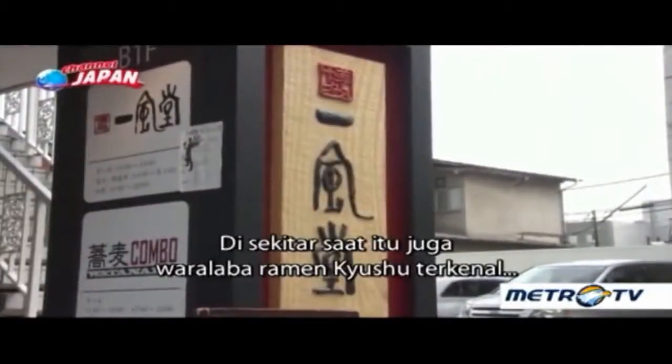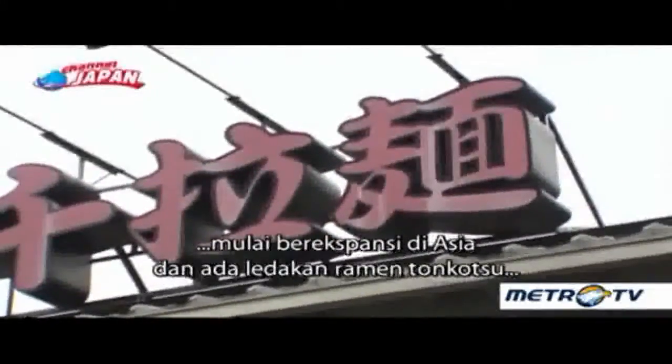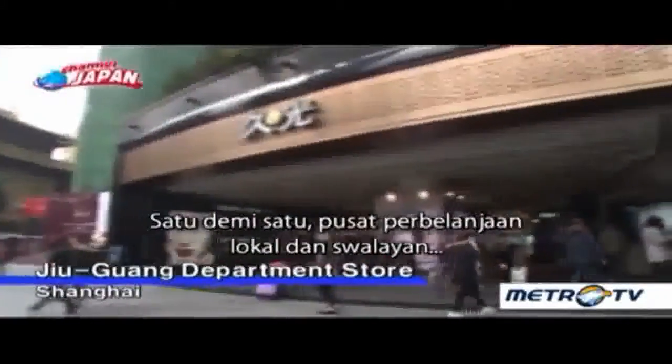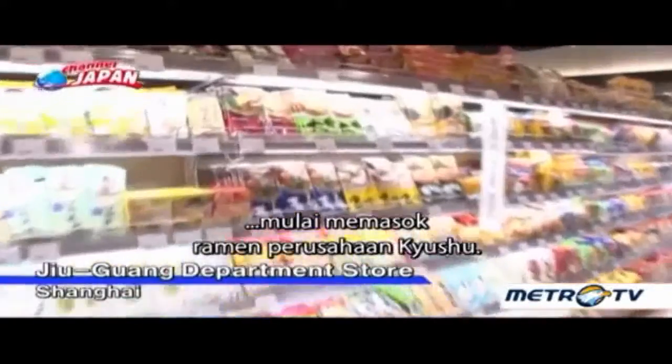It was also around the time that a well-known Kyushu ramen chain began its Asian expansion, and there was a boom in tonkotsu-type ramen in countries such as China. One after another, local department stores and supermarkets started stocking the company's Kyushu ramen.